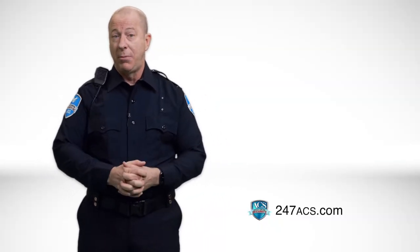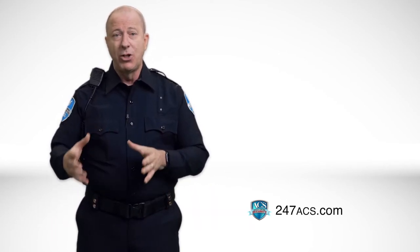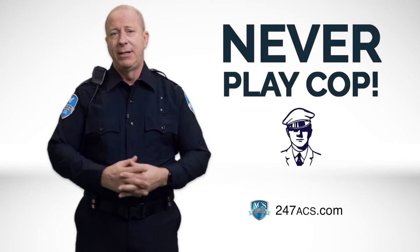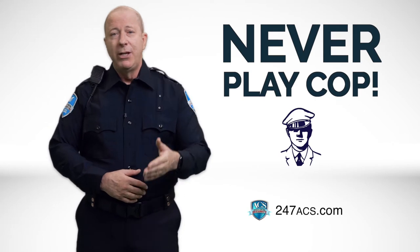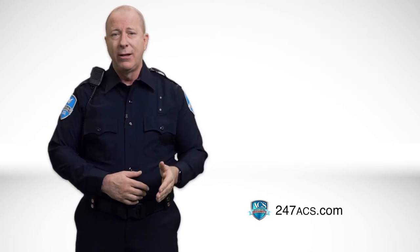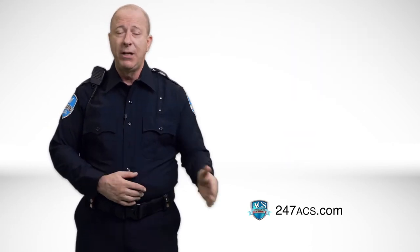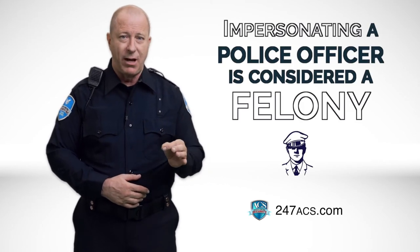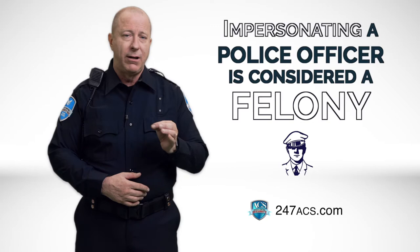Let's say you notice a suspicious package left on the premises and you think it could be a bomb. You would not move the package. Instead, you would call the relevant experts to handle the issue. We can't say it enough: never play cop. Even though you wear a uniform, you don't have the training or the legal authority to do what a police officer can do. And remember, impersonating a police officer is considered a felony.